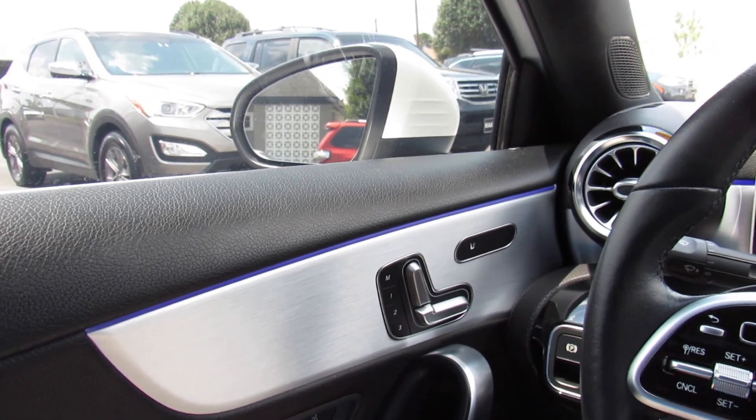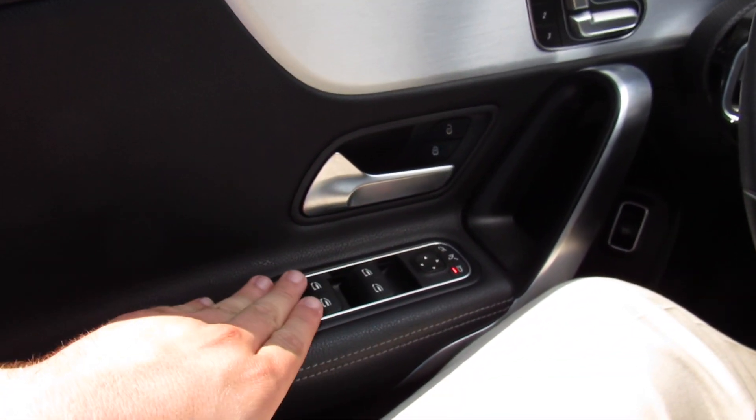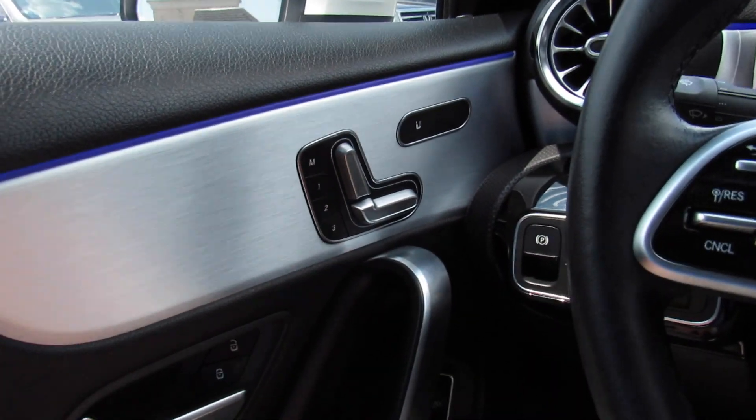Up top on the door it's all padded material — padded, stitched leather around here. All four of your automatic windows, power locks, power mirrors, storage down below. And then up top you can see your power seat controls, which in typical Mercedes fashion are on the door.